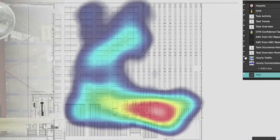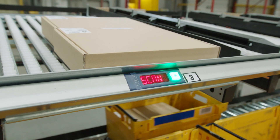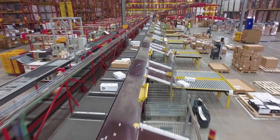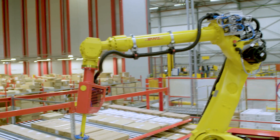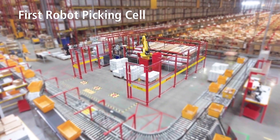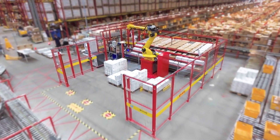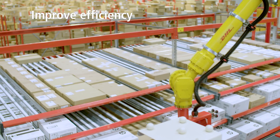DHL has a strong and broad innovation agenda in which we explore the possibilities of innovative technologies to support our customers in facing these market challenges. An important innovation focus area for us is robotics, and we are very proud to announce the first robotic cell implementation in a traditional warehouse environment.